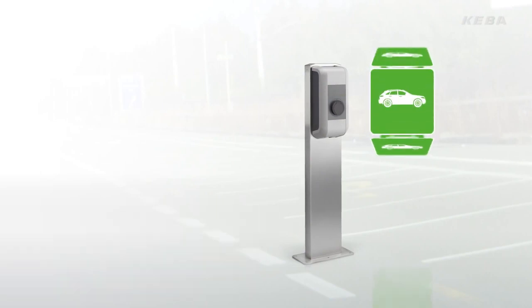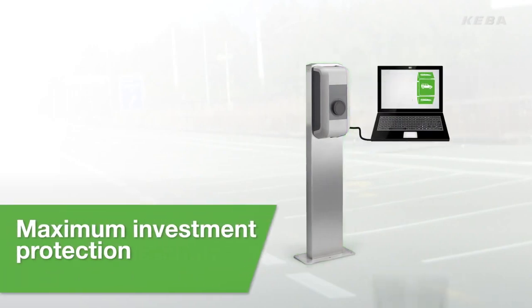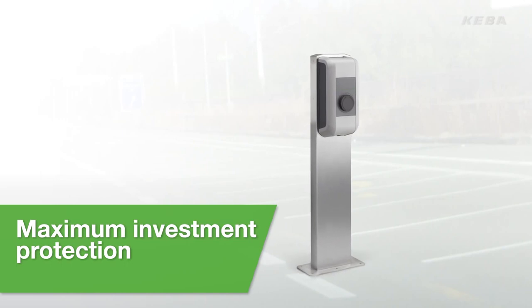At Kiba, we test our wallbox continuously with the latest electric vehicles available. Findings from these tests, as well as possible changes in applicable standards, are incorporated directly into our firmware updates.